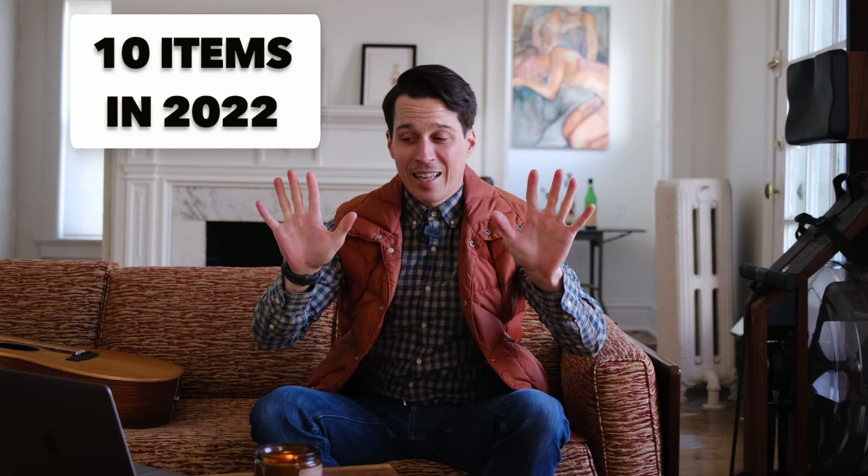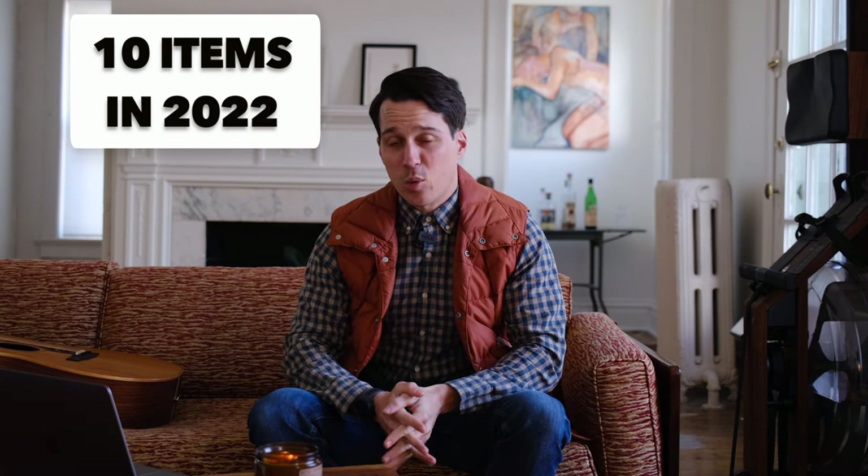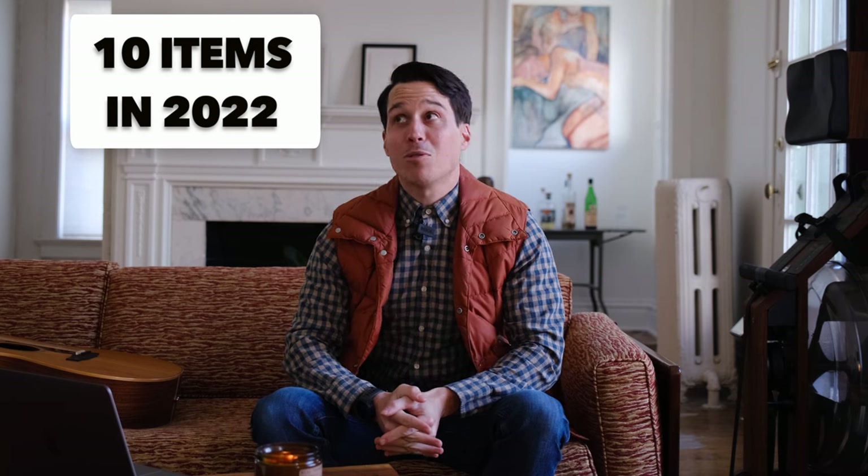This video was a recommendation from a friend of mine. She said, why don't you tell people a list of things that you're planning on buying in 2022? So that's what I'm going to do — I'm going to give you 10 items that I'm planning on getting in 2022, or at least that I'm jonesing for.